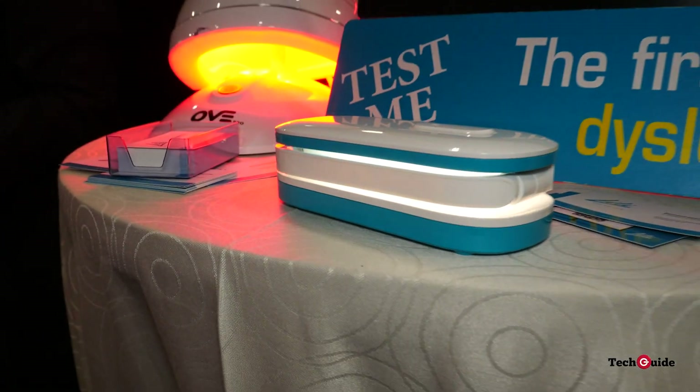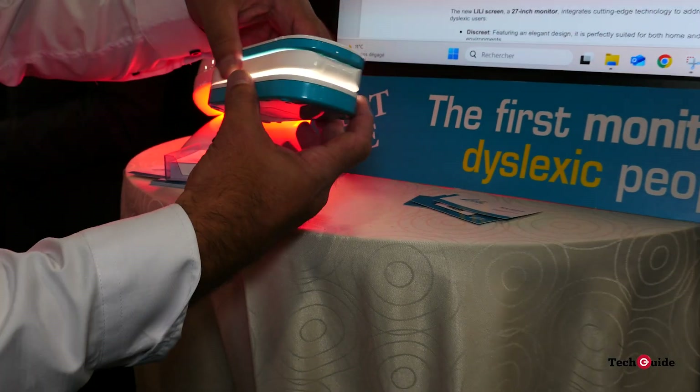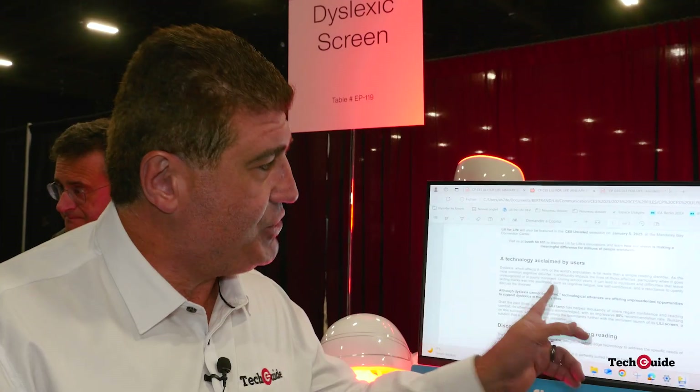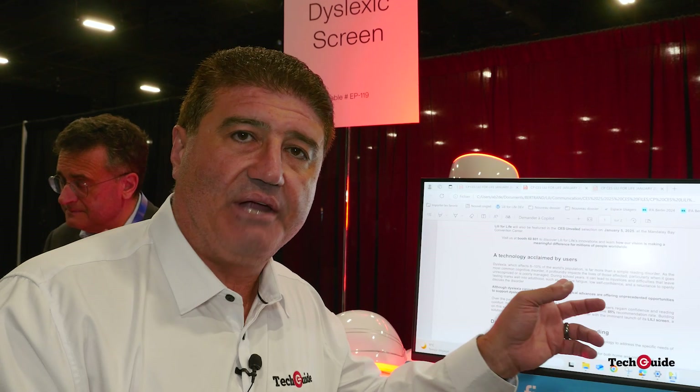The exciting news is that Lily is taking that technology — that light frequency — and they're going to turn it into the backlight for a monitor.